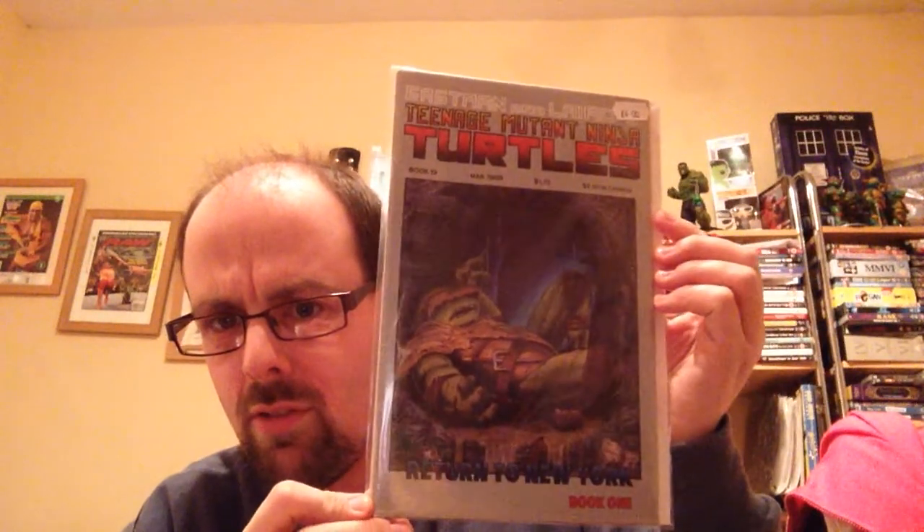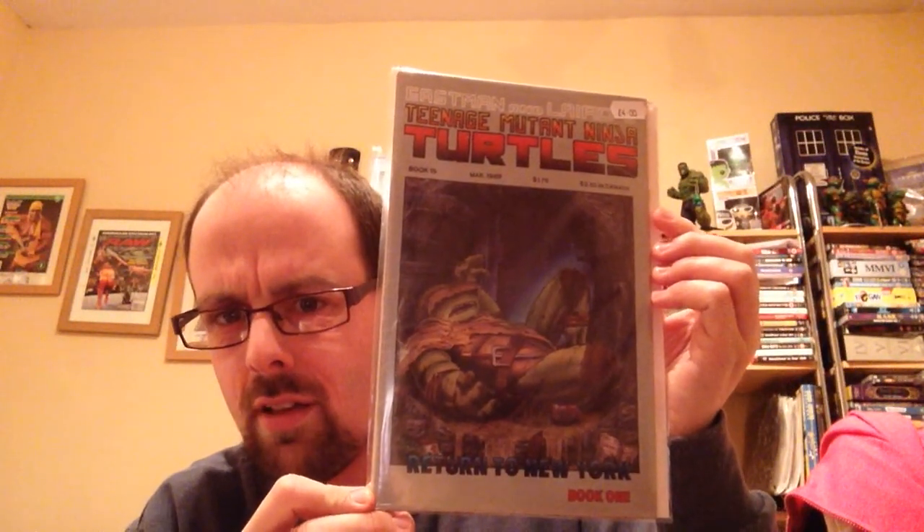These other ones were from the comic book shop. I got Teenage Mutant Ninja Turtles Book 19 — I just thought it was a really weird, interesting cover with Wrath on the cover.